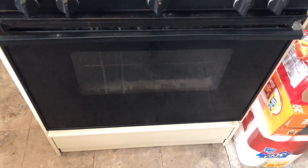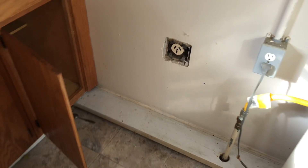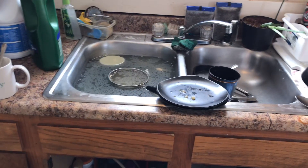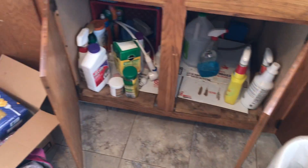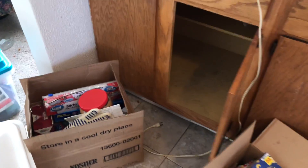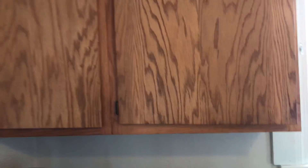The handle on the stove oven is loose, and you need an outlet cover. The countertops need to be cleaned off. The sink is clogged and needs to be repaired. All the cabinets need to be cleaned out of trash on the outside, cleaned up, and a coat of varnish put on them.